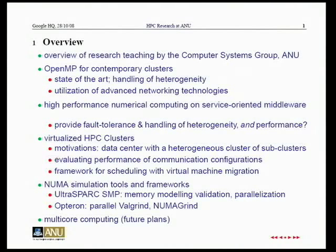We have OpenMP, virtual HPC clusters, and numerous simulation tools. These are three topics we could easily spend half an hour on each. So with that overview, plus multi-core computing, that really only leaves us a choice of one. I was wondering what the audience prefers: OpenMP, virtualized HPC clusters, or numerous simulation tools?